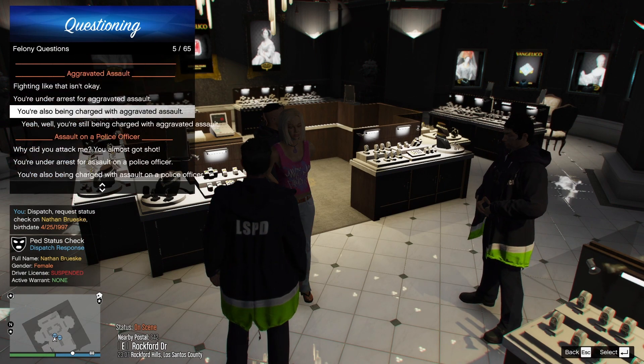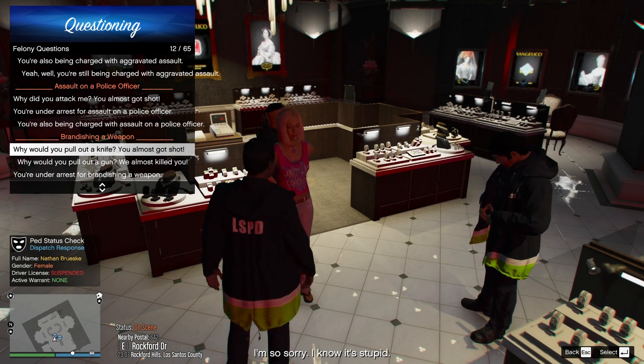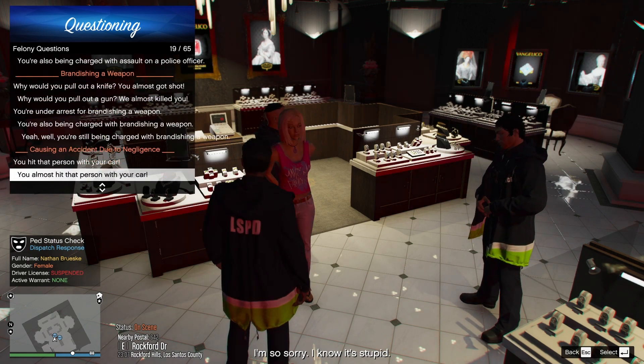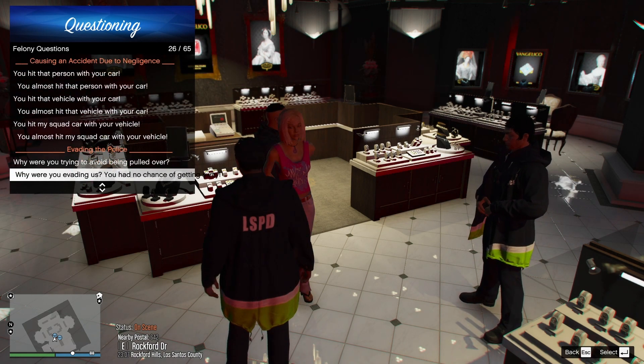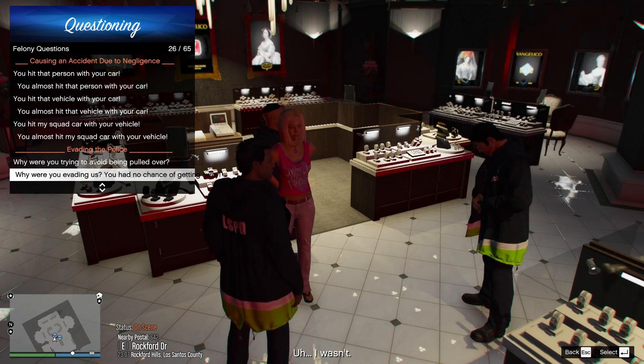Alright ma'am. Why would you pull out a knife? You almost got shot. I'm so sorry, I know it's stupid. And why were you evading us? You had no chance of getting away. Well, I wasn't.